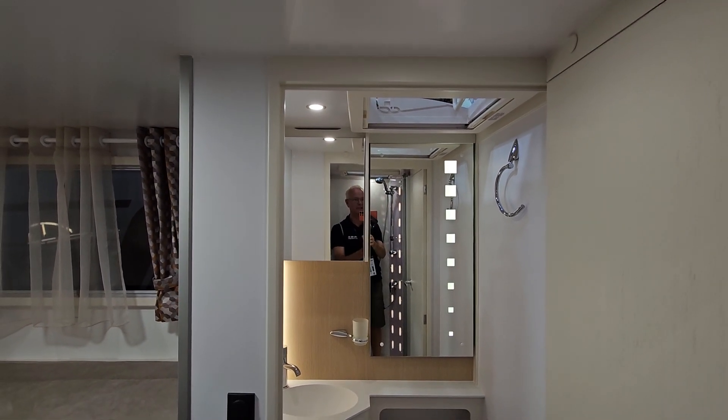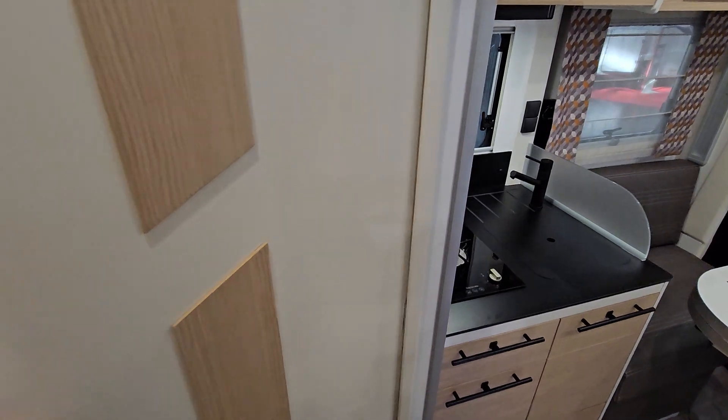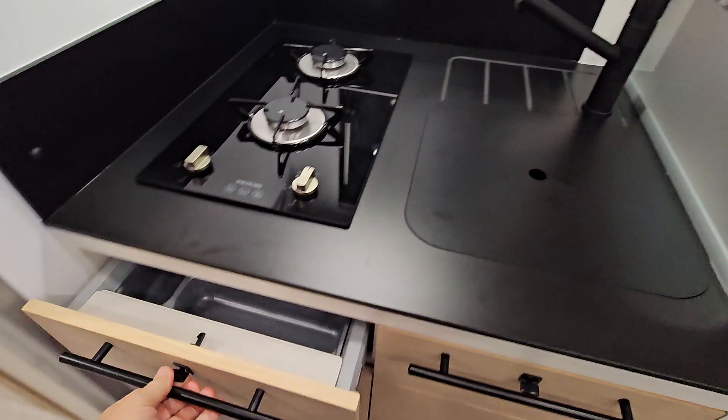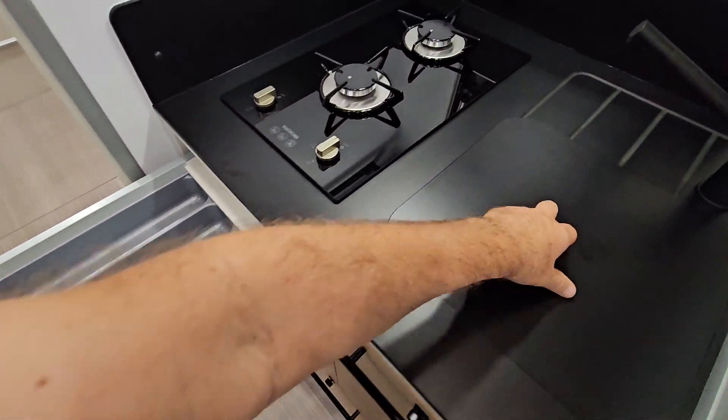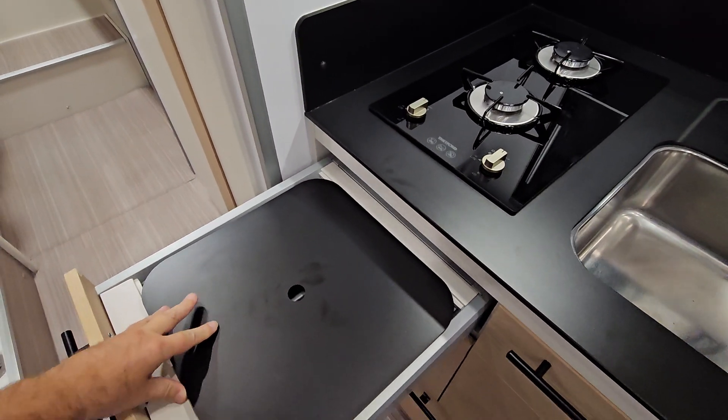In here we've got a very modern look: two burners, a sink, drawers, and a kitchen extension by putting this into place.